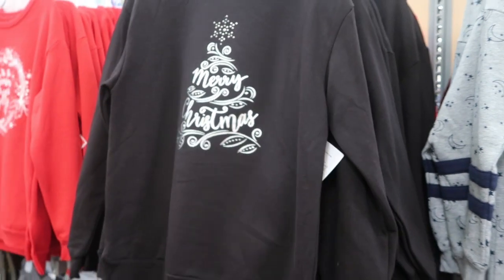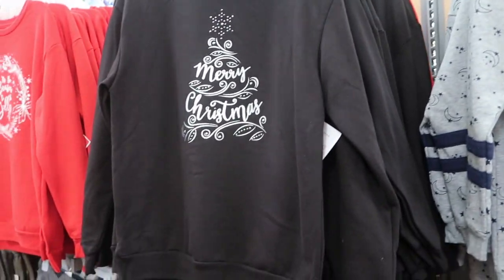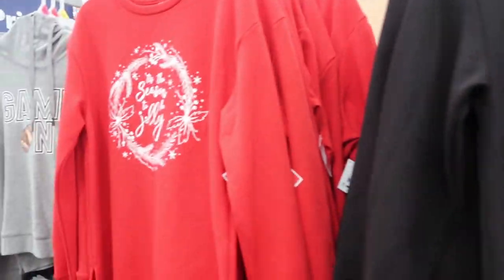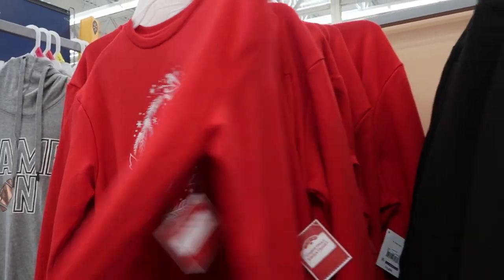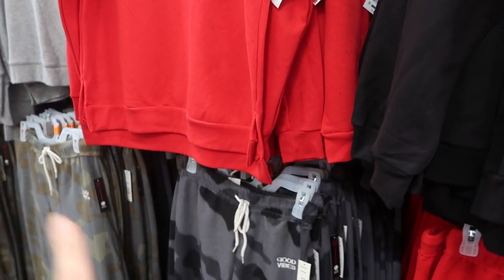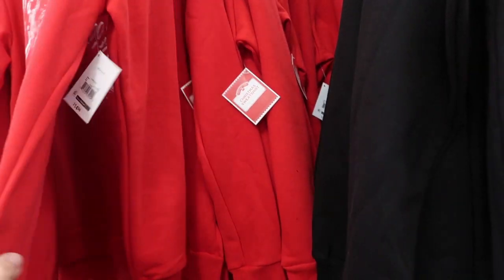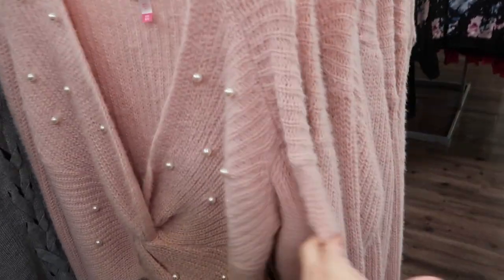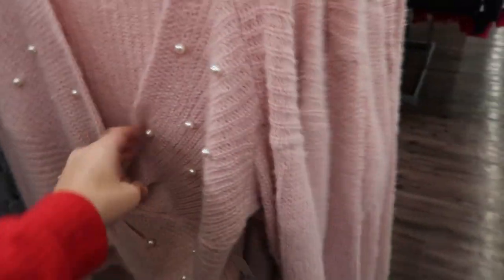Some more holiday time sweatshirts — these are $14.96. One just says 'Merry Christmas' in the shape of a tree and another says 'Tis the Season to Be Jolly.' I would definitely size down in them — they are oversized. There is some extra length in the back so they're really cute to wear with leggings.